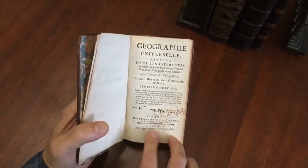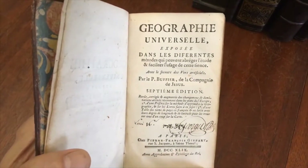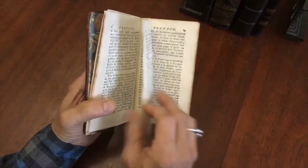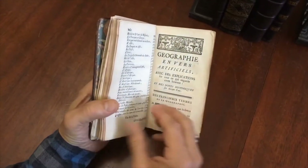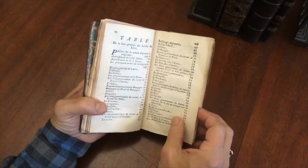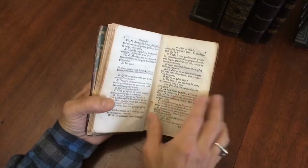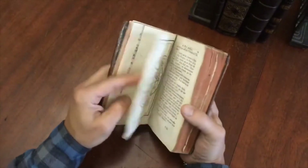We'll see here on the title page that it is 1749 Paris, and it is Géographie Universelle by Bouffier. What's very nice about this is that it is complete with its suite of 18 engraved folding maps. Looking at the table of contents — Poland, Lithuania — the format is a question-and-answer format to teach geography.